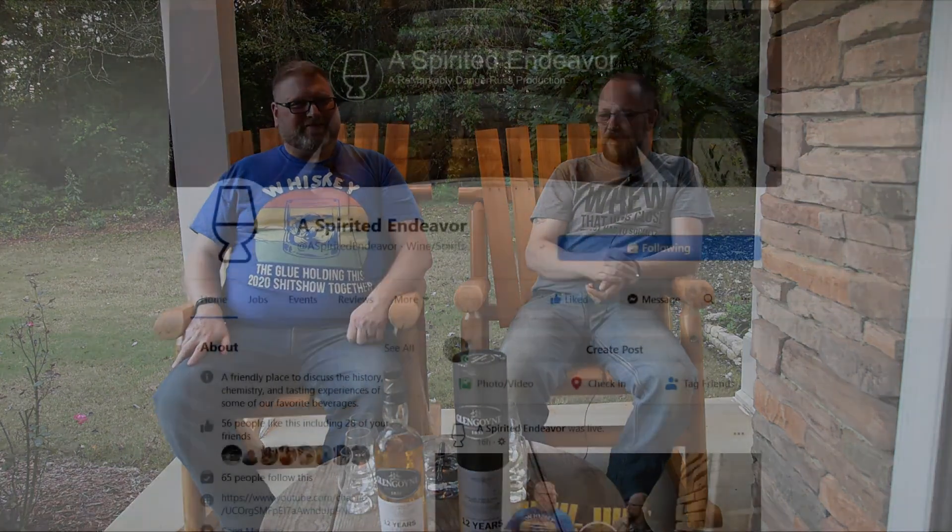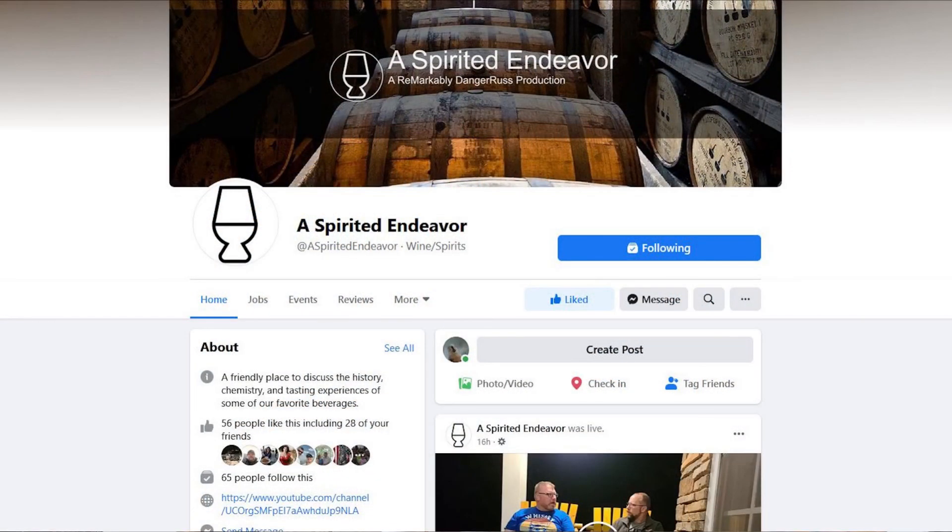Thanks a lot, guys — this was a lot of fun. Please let us know what you're drinking and if you have any recommendations, send them in. Remember, this is A Spirited Endeavor, so it doesn't necessarily have to be Scotch — we're open to pretty much anything. Look us up on Facebook at A Spirited Endeavor, and we look forward to seeing you.